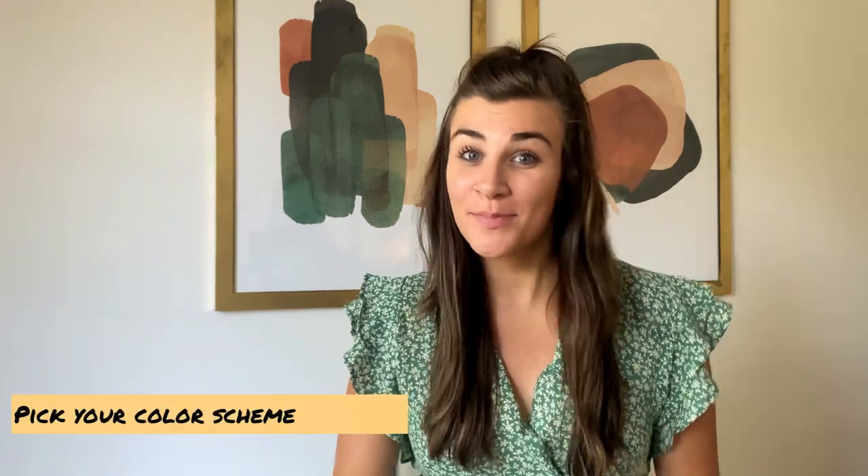Tip number one is going to be to pick your color scheme. This is important because this is the first thing people get to see when they come into your house, so make sure you choose wisely but also have a little bit of fun with it. You can go bold, or you could go neutral with a pop of color.